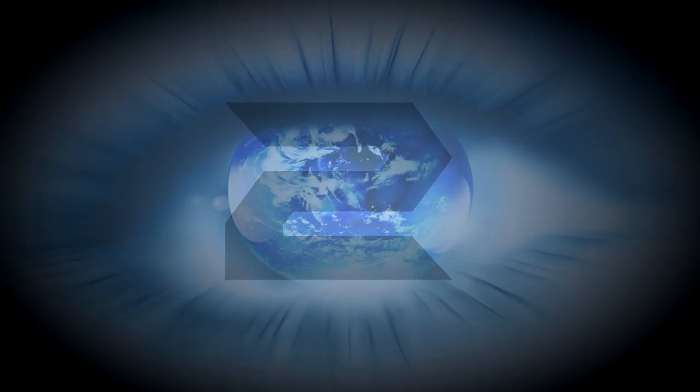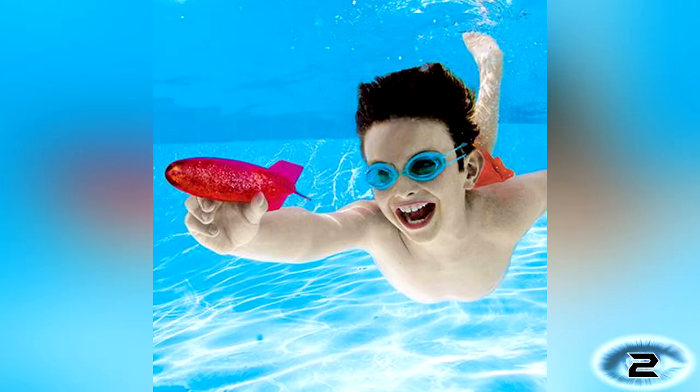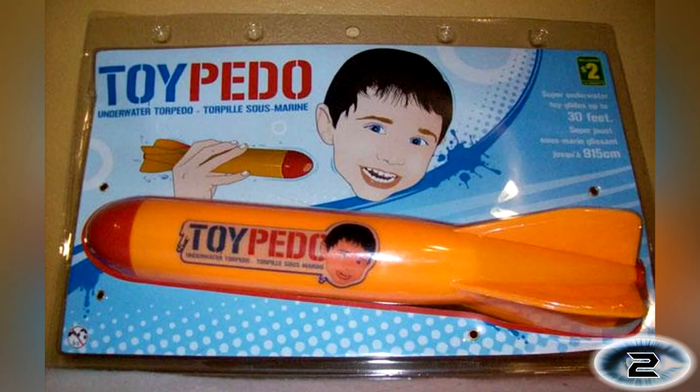Number 2: Toypedo. As you can see from the packaging, the Toypedo is a hand-launched projectile. It's claimed it can be inserted into young boys' mouths to shoot out with greater force. It can travel up to 40 feet underwater just like a nuclear submarine. So not only are they encouraging fellatio but also a casual acceptance of nuclear war. And I'm not too sure about the name — Toypedo.